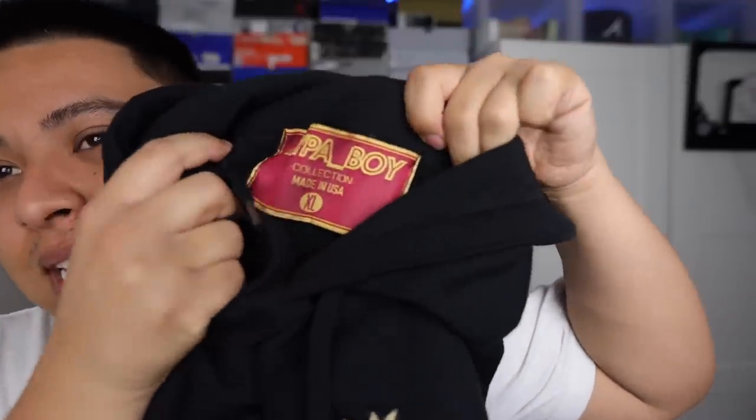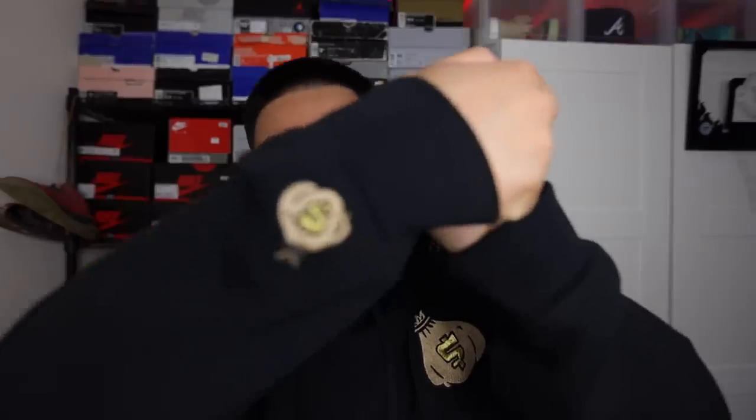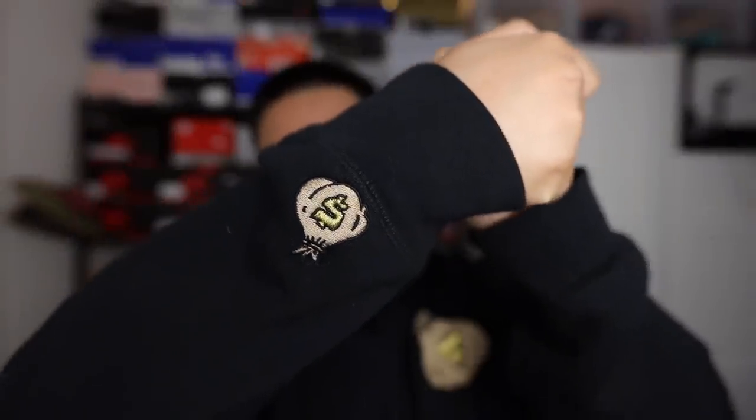This hoodie feels amazing — very high quality, super thick. If you've ever had a Supreme hoodie you'll have an idea of how it feels. It has a Paper Boy tag on the inside. I'm rocking the XL — I recommend going true to size. It has one embroidered patch on the chest and the same embroidered logo on the sleeve. Shout out to my boy Paper Boy.